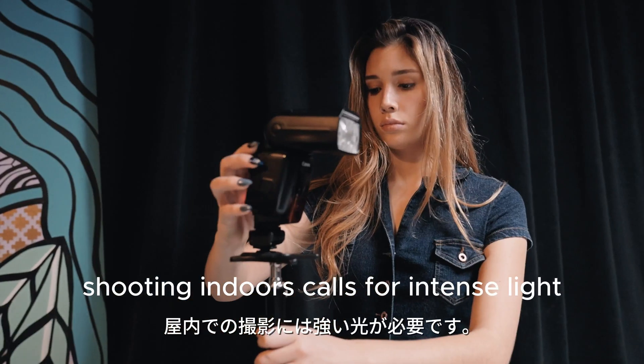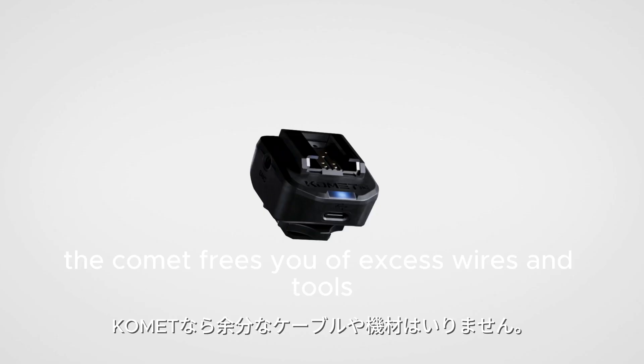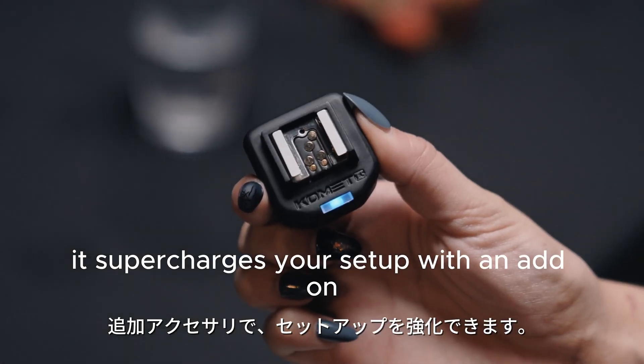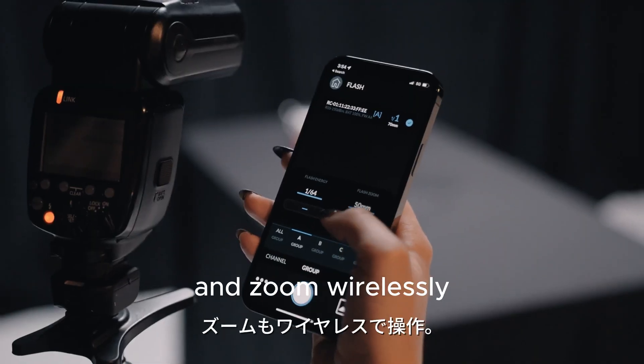Shooting indoors calls for intense light, but Comet frees you of excess wires and tools. Unlike other high-speed triggers, it supercharges your setup with an add-on flash receiver, allowing you to adjust flash power levels and zoom wirelessly.